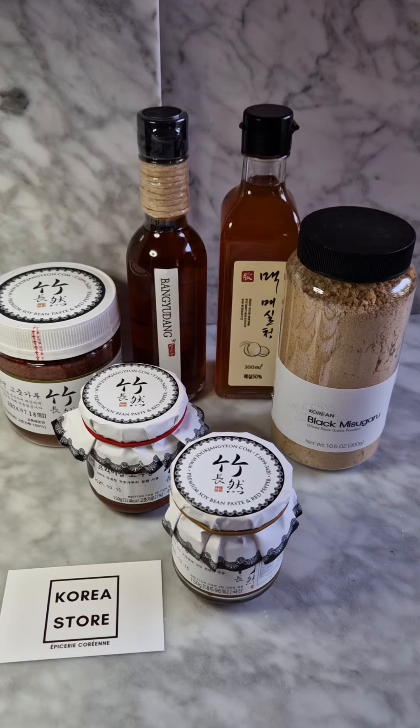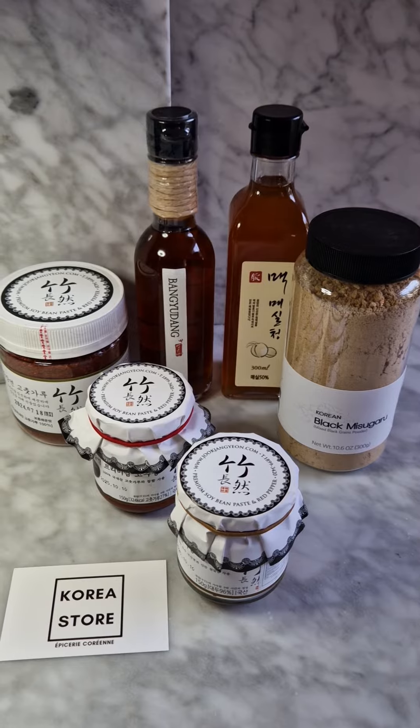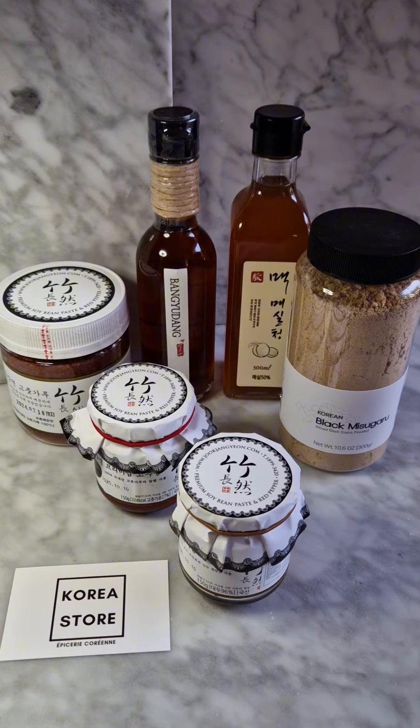All products that we have selected come from highly qualitative producers in South Korea, and I will introduce them one by one to tell you why we've chosen these ones.